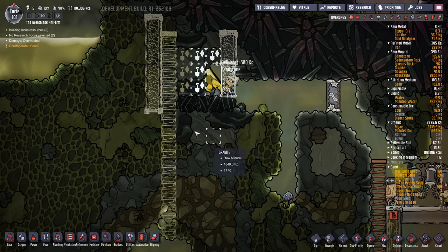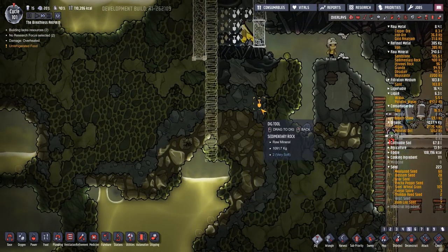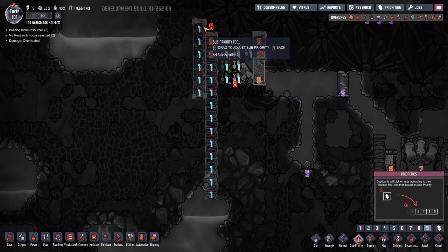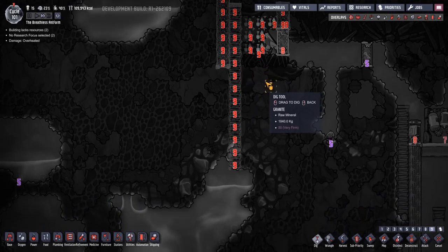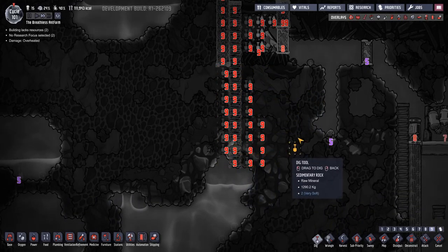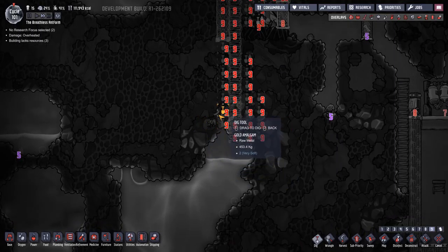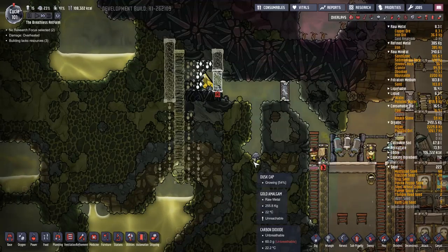We're going to open this up and we're going to dig out some stuff down here as well, and hopefully avoid getting the slime lung - that would not be good. I'm going to put all of this on a nine, and I'm also going to dig down there and down there, and try and get some of this gold on the way through as well.